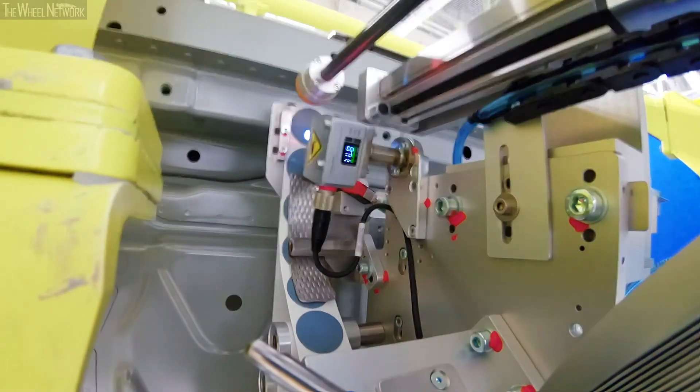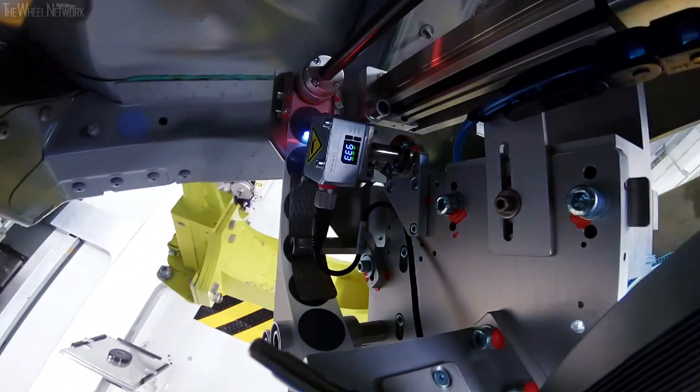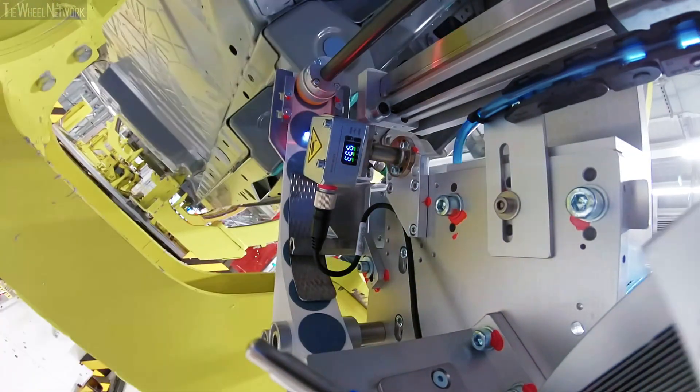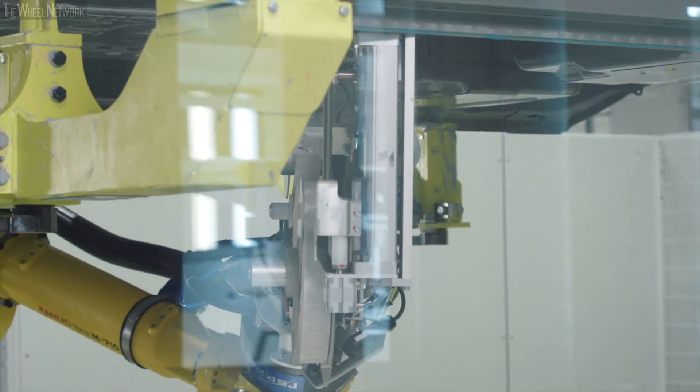Two robot arms now seal 106 out of the 143 holes in the Taycan body in just 3 minutes. With a set amount of pressure, the applicator precisely closes the holes using the specially developed glue from adhesive specialist TESA.